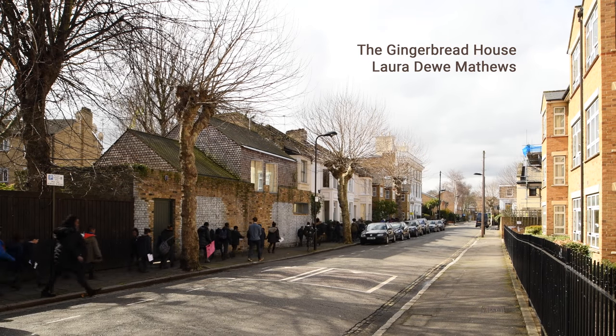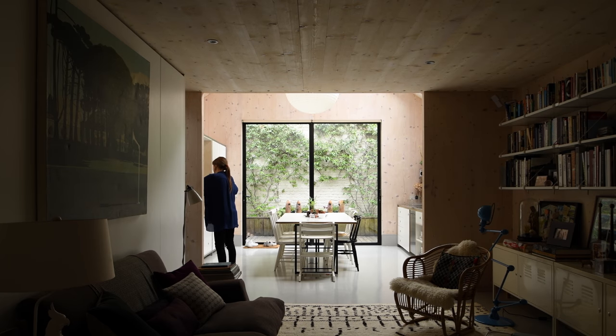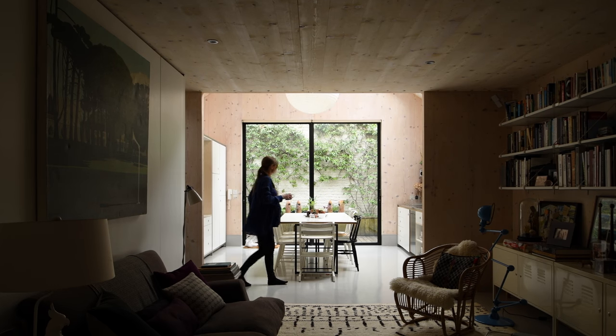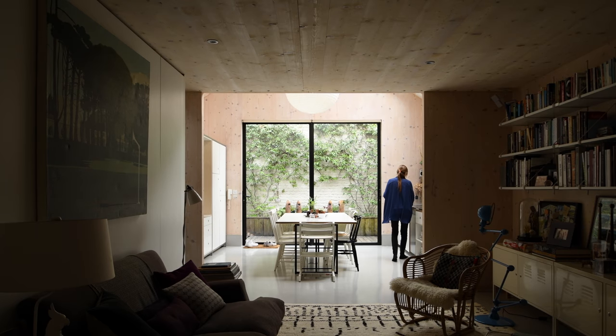The idea behind the house came about because I was really interested in using cross-laminated timber, which I hadn't built with before. It felt like a rather tidy thing — this idea that it had been a box factory. The history of the site had been one of making small wooden boxes for perfume and jewelry, and putting another wooden box back on the site felt like quite a neat thing.